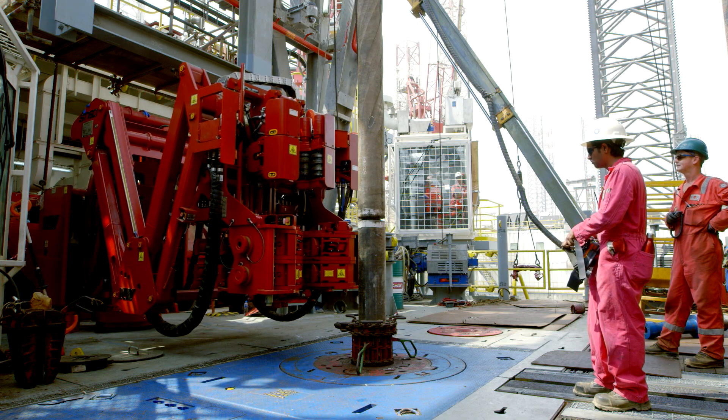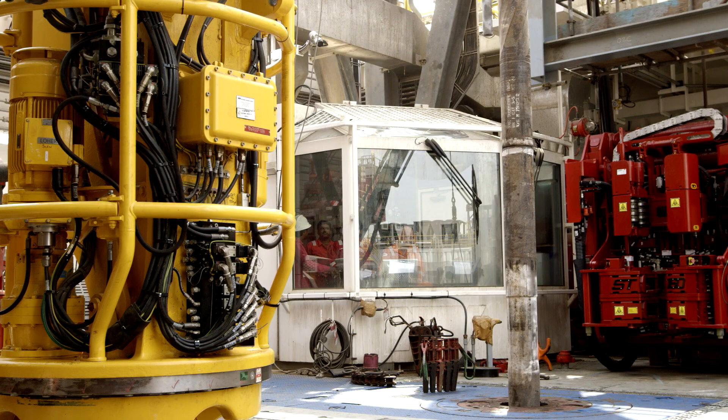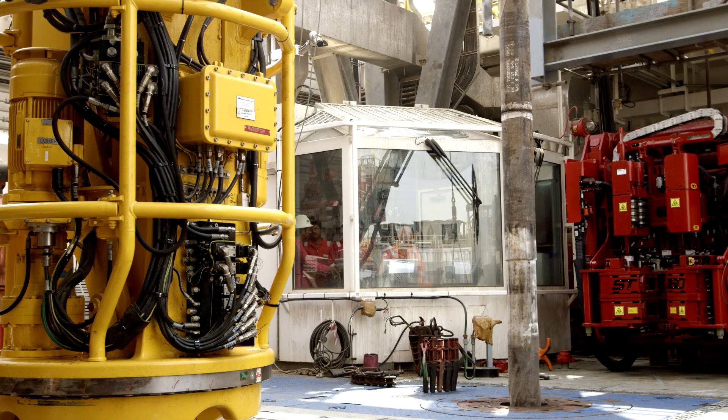Not only can we take all the hands off the pipe and we can get fewer people on the drill floor, which is less exposure to risk.